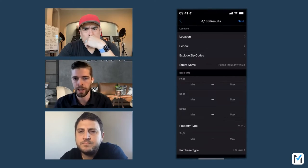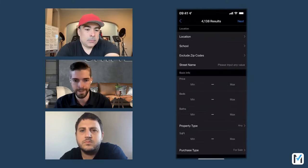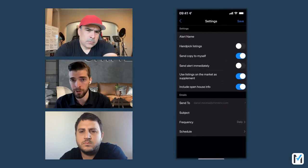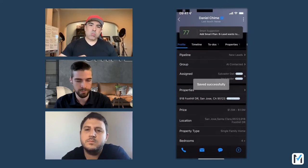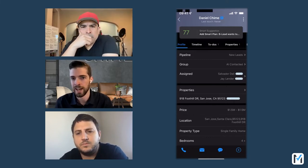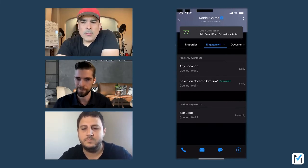I'll choose property alert and it takes me to a page where I can choose a location and set all the criteria fields — same as on the web app — price ranges, locations, etc. When I create it, I click Next in the top right, name my property alert, choose the subject for the email, and click Save. Simple as that. This lets you add criteria on the go when talking to someone on the move, and you can tell them they'll be getting an alert immediately, or on a specific schedule. Right there is the alert I just created, under the engagement tab.